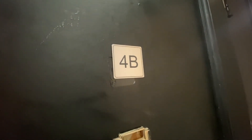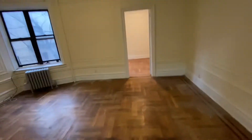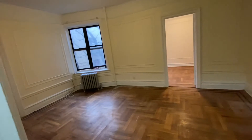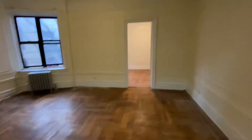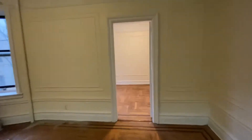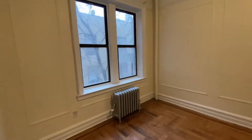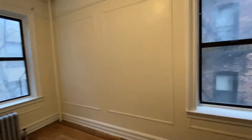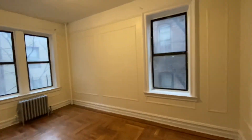280 East 21st, apartment number 4B. As we enter, this is the living room — a huge living room. From the living room we go into the bedroom, which has two exposures. This just gives you an idea of how huge the bedroom is.